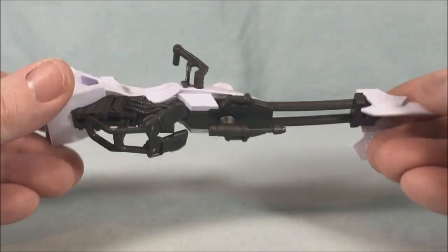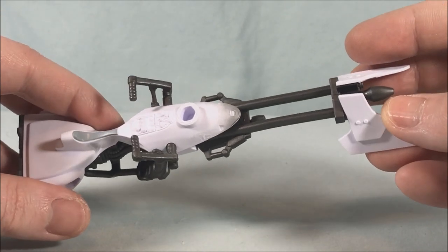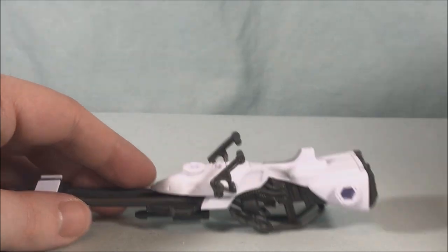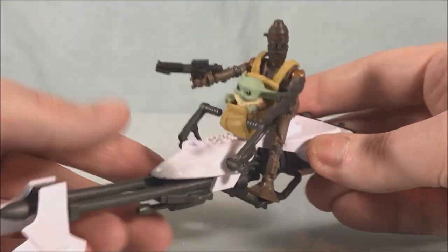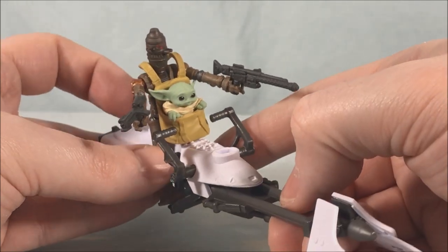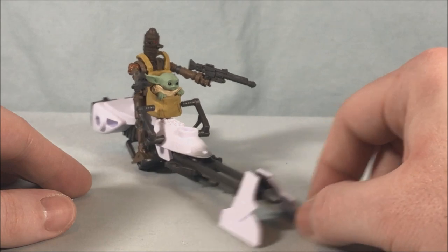I'm going to take the launcher off though because I like the look of the Speeder Bike on its own. This is essentially one of the Speeder Bikes from Return of the Jedi, but in the Mandalorian they use white ones on Tatooine — my guess is to blend in with the sand. When you put IG-11 on it while he's carrying the Child, the feet line up pretty well. He doesn't really have a way to hold on since he's got two guns, but the Child sits there perfectly — it looks great, really fun.